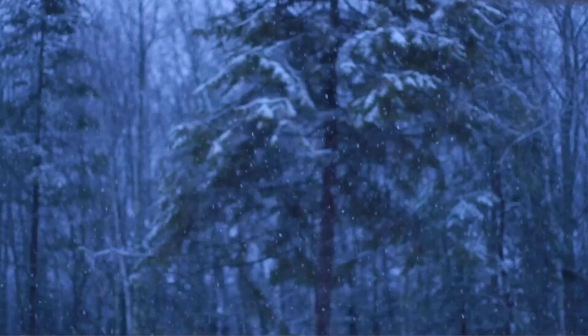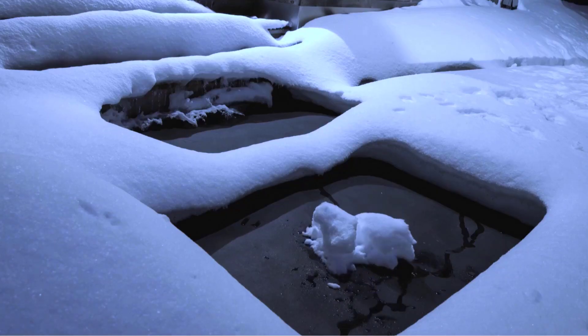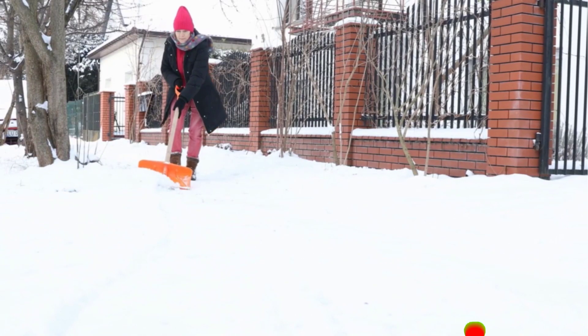It eliminates the need to go outside and clear the snow physically. It can also be set on a timer to turn on before you wake up or before you come back from work.